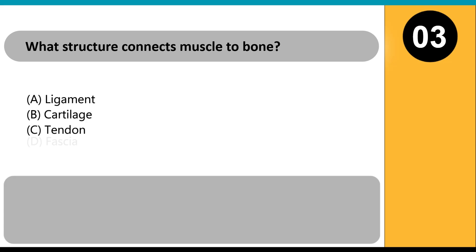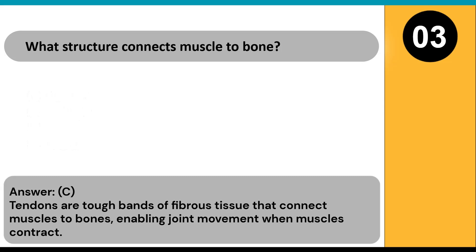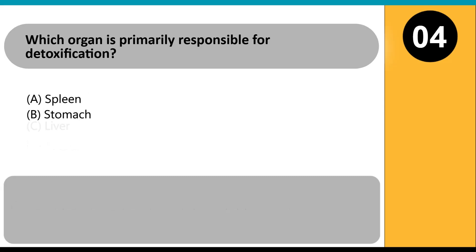What structure connects muscle to bone? A) ligament, B) cartilage, C) tendon, D) fascia. Answer: C. Tendons are tough bands of fibrous tissue that connect muscles to bones, enabling joint movement when muscles contract.